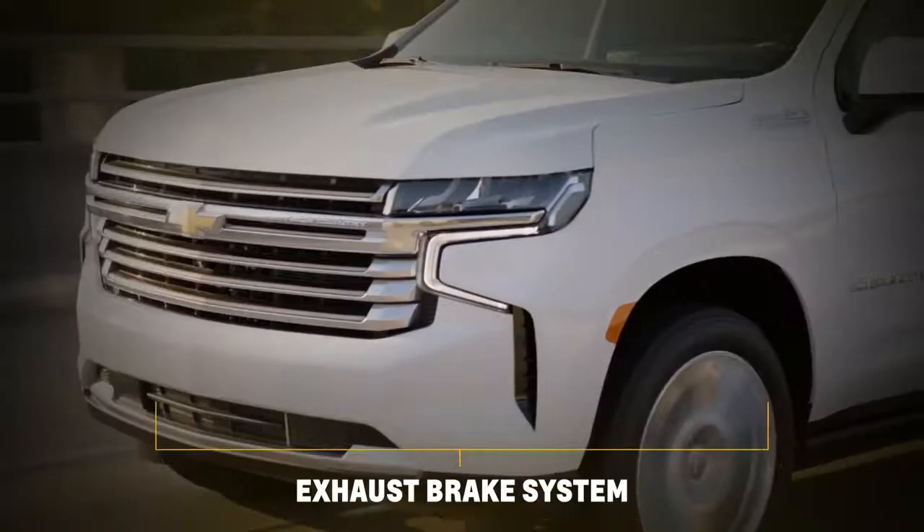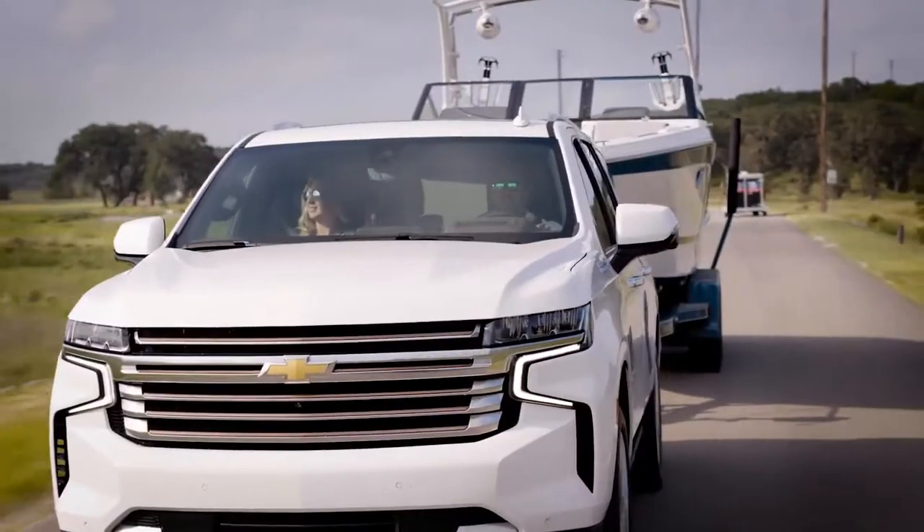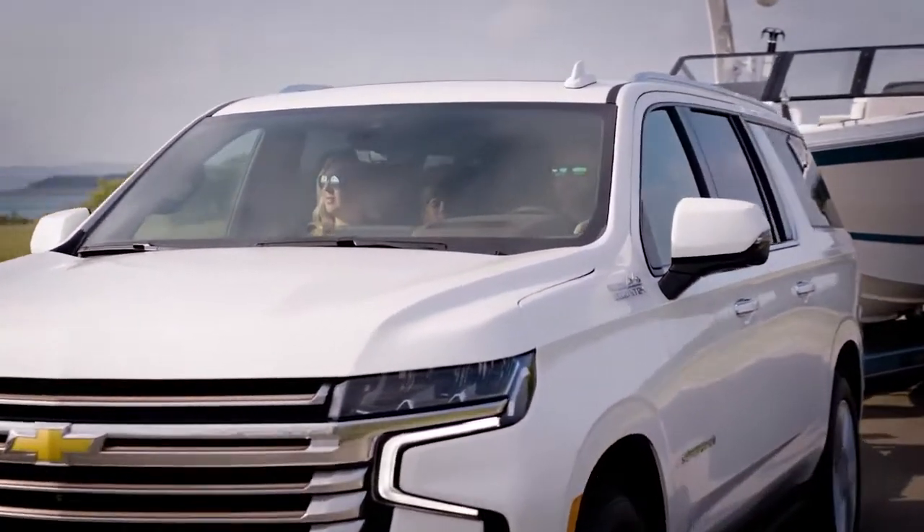Since its launch, this engine has been loved by our customers. Plus, the exhaust brake is available in tow haul mode and can provide drivers more confidence, especially when towing downhill.